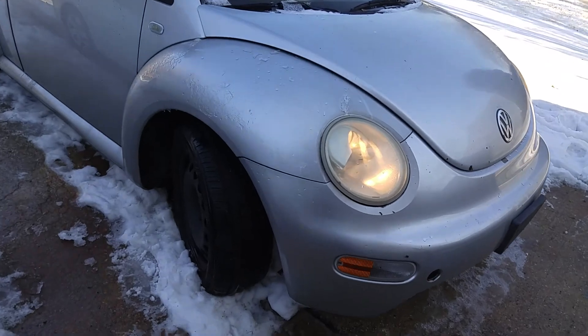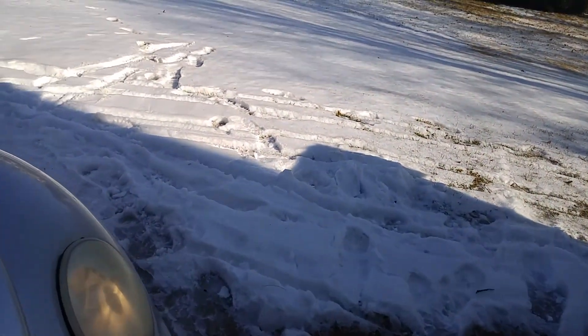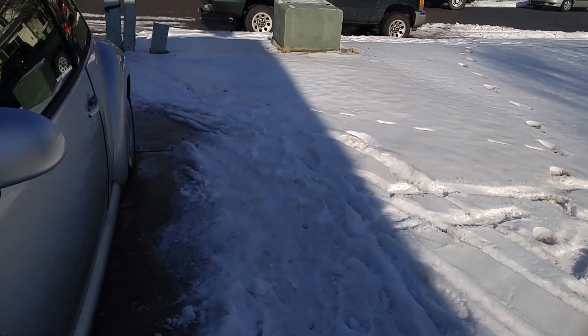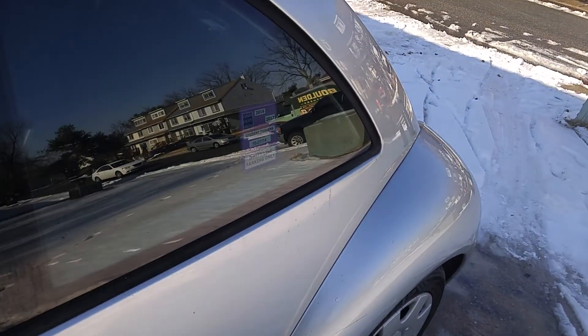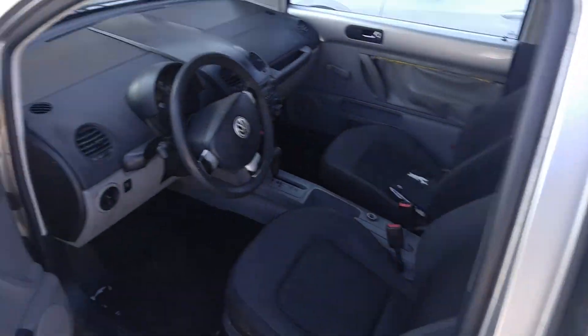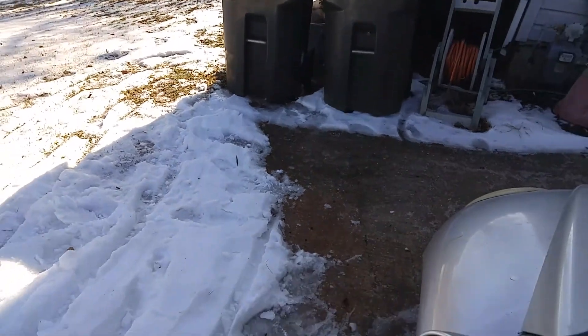Tires are pretty decent. Need a little air in that tire. But the car's been sitting for several months and it started even in that intense cold we were having. I think I started it the other day when it was like seven degrees.